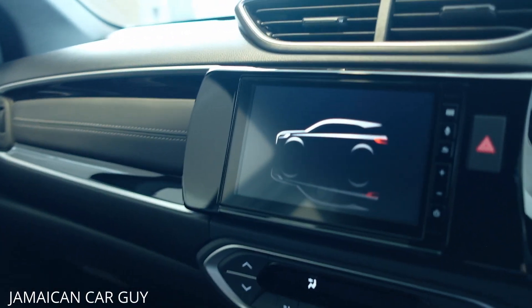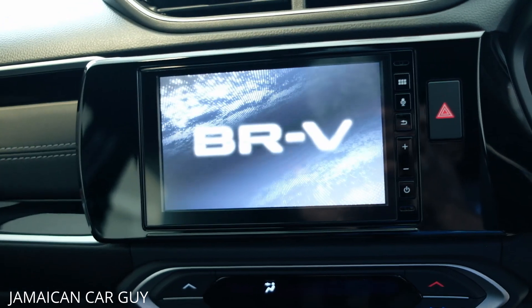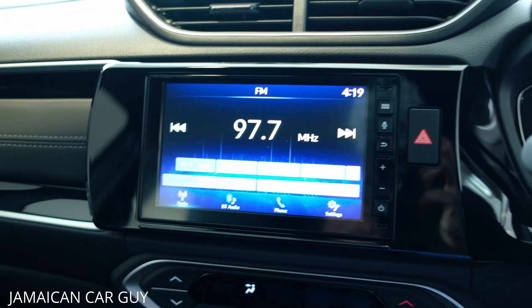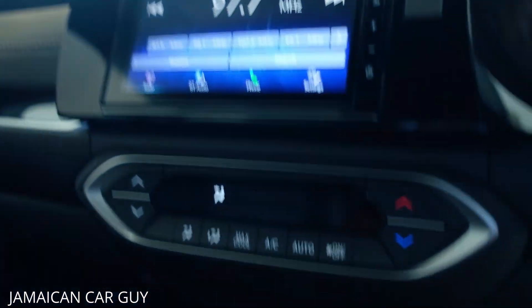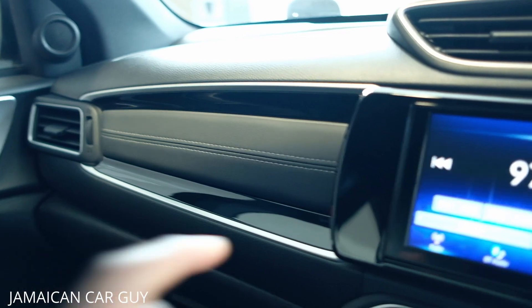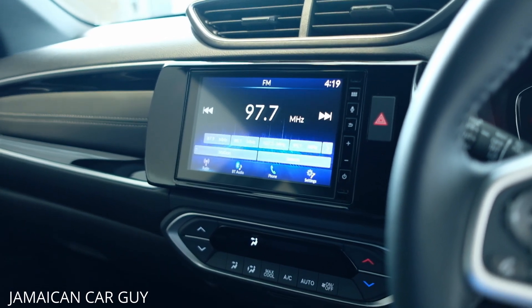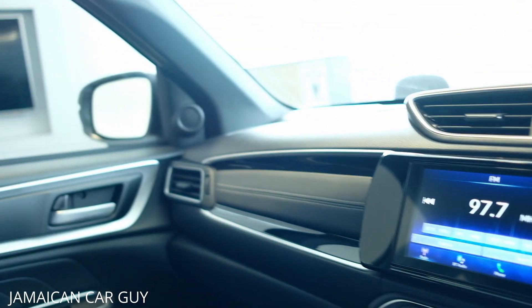The infotainment system for the Honda BR-V features a 7-inch touchscreen display with button controls. It includes Apple CarPlay, Android Auto, Bluetooth, USB, and FM radio — all standard on the EXL model. Below that are the AC controls and port outlets. The center-mounted shifter is quite nice, and the dash has leather integrated with stitching for a premium look. The infotainment pours sound through a six-speaker audio system, with one speaker on each rear door and two speakers on each front door.